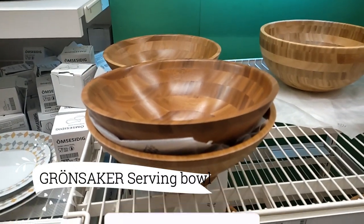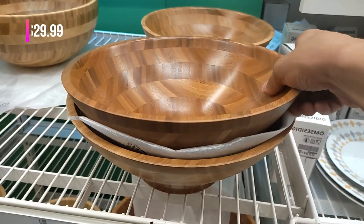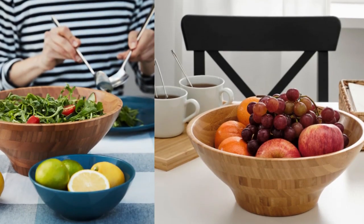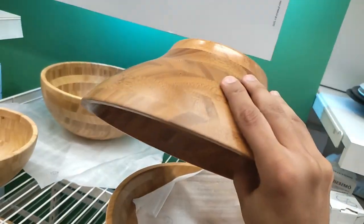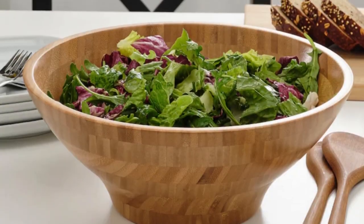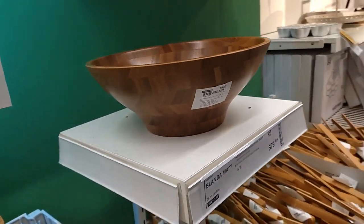Now let's head over to the kitchen section. The Grandsaker Serving Bowl is an absolute steal at just $29.99. Not only is it affordable, but it's also crafted from durable bamboo with a sleek and modern design. The simple lines and wood finish effortlessly enhance any home decor. Plus, it's incredibly versatile and accommodates all types of food. This bowl is definitely a valuable addition to my kitchenware collection.